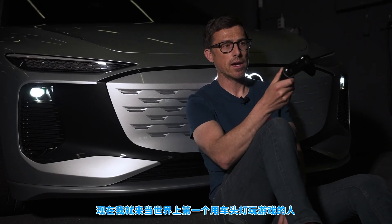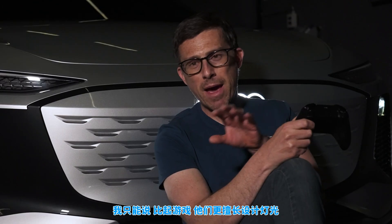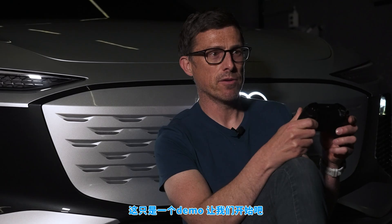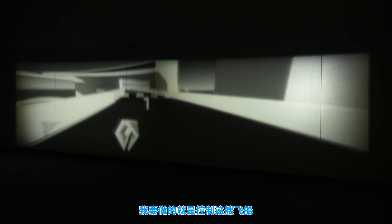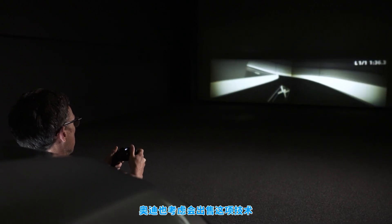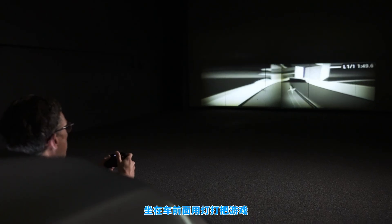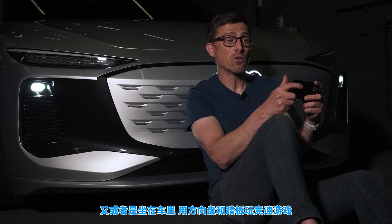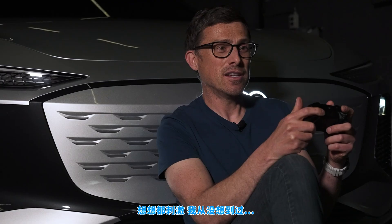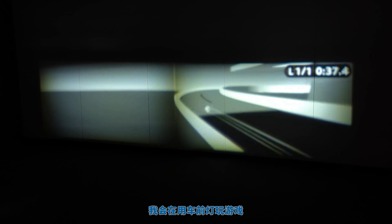So here we are — a world first: playing a video game projected by a car's headlights. This particular game was developed by Audi's light design team — they're better at designing lights than games, it has to be said. This is just a demo really. Essentially I'm controlling a spacecraft around a track. It's a simple game, but the system could be made commercially available. If enough customers request it, various game manufacturers — just like with mobile phones — will create games for the car. You could sit in front of your charging Audi A6 e-tron and play, or even sit inside the car projecting onto a wall and use the steering and brakes to play a driving game. I've never done this before and I'm amazed. It's utterly brilliant.